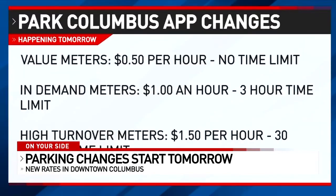Thank God for Sundays when it's free and I can park down here. Value meters will be 50 cents an hour with no time limit. In-demand meters will be $1 an hour with a three-hour time limit, and high turnover meters will be $1.50 per hour with a 30-minute time limit.